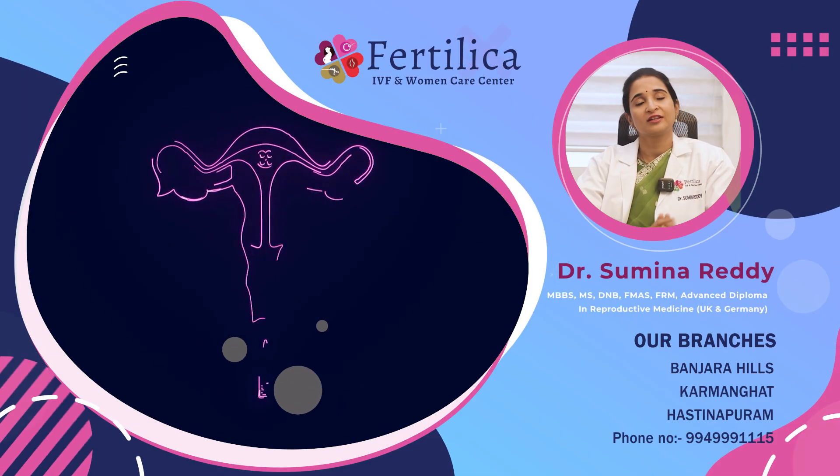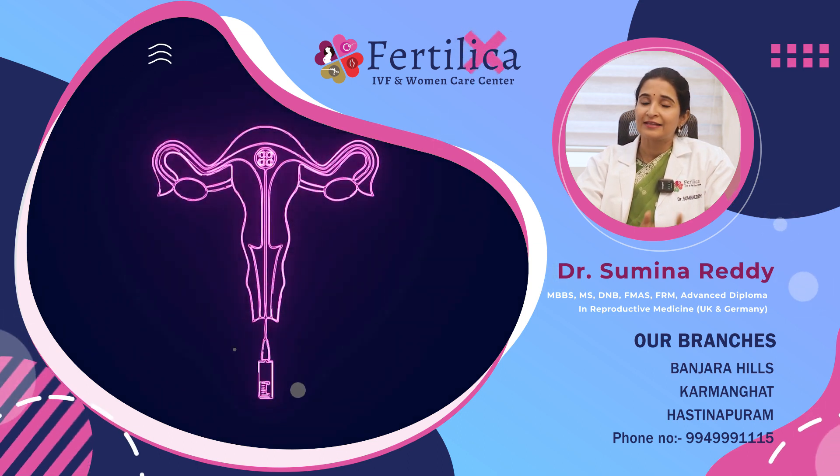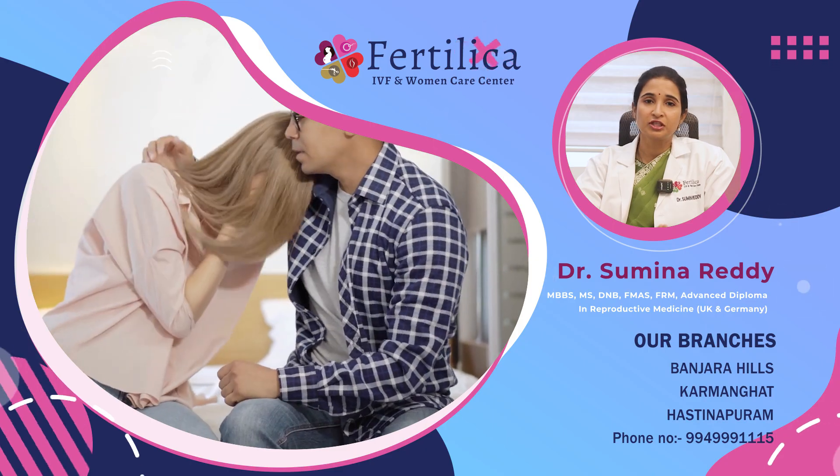The success rate of an IVF procedure depends on the age of the couple, the indication for which the IVF is being performed, the quality and number of the eggs and sperms, and finally the quality of the laboratory in which the embryos are being cultured. So if you are suffering from infertility and are planning to go for IVF treatment, it is crucial that you meet a good fertility consultant, get yourself evaluated, talk about the various steps of the procedure, and then start your treatment on time.